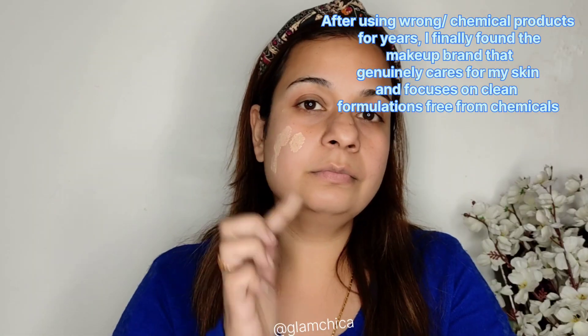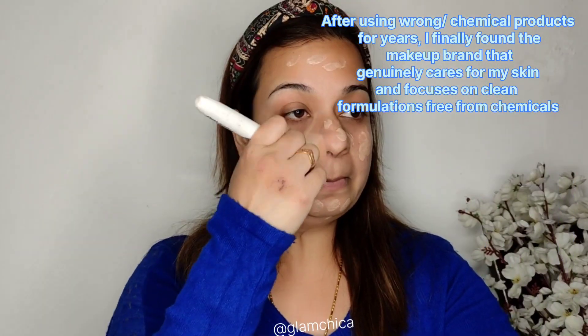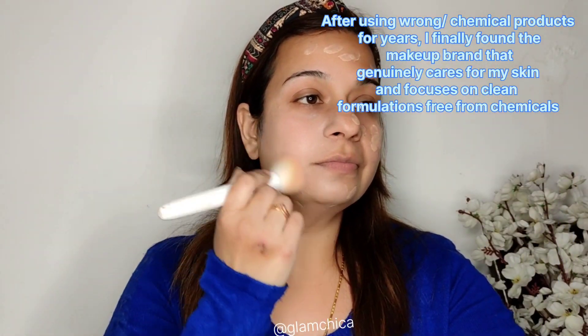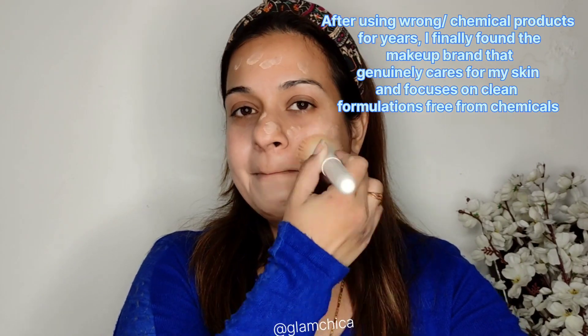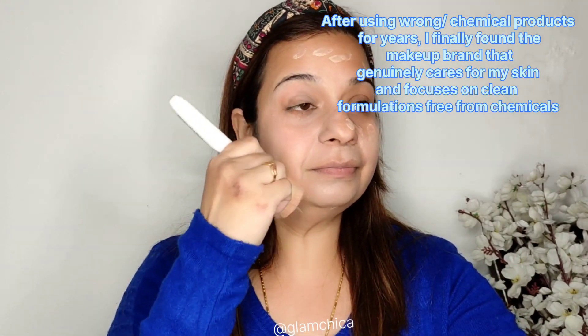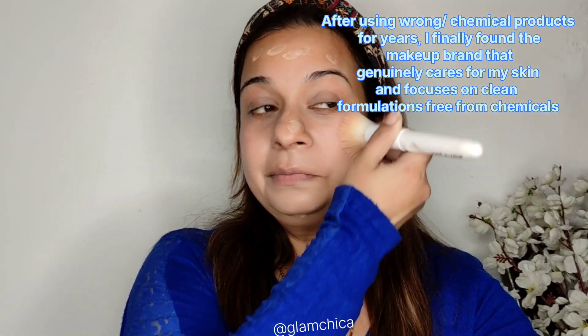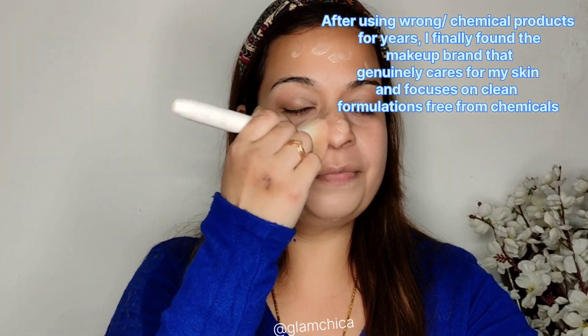I'm going to show you the swatch. It comes in four different shades. I'm going to blend it on my face — you can see it blends seamlessly and has a beautiful coverage for your daily wear. After using the wrong chemicals for years, I finally found a makeup brand that genuinely works on my skin.